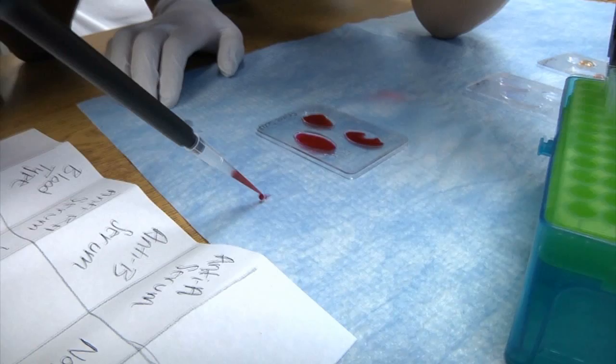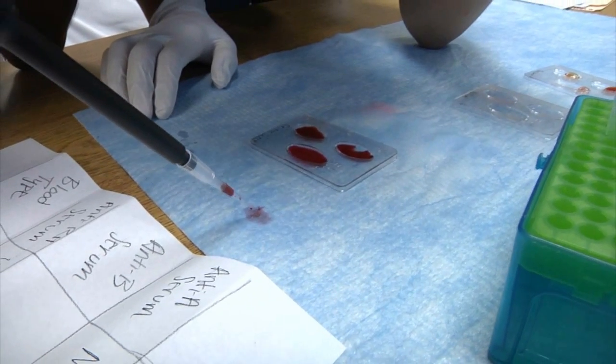They looked at trends in West Fargo and crime, and so they did scatter plots — and that's math. So if you look at it, it's incorporating everything together. It's not learning in isolation.